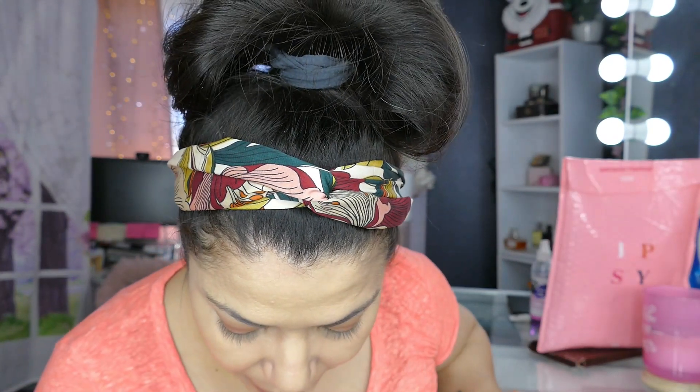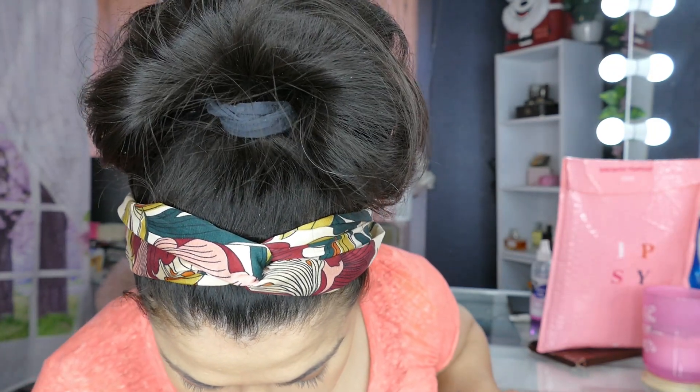They use very subtle blush — not like the 1920s. What I'm going to do is keep it really subtle. I love this Benefit Georgia blush.